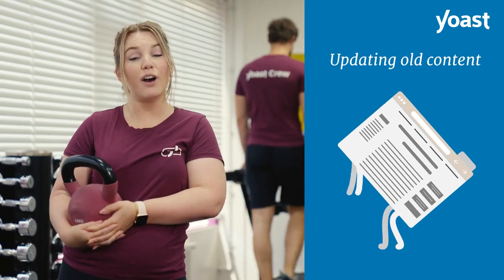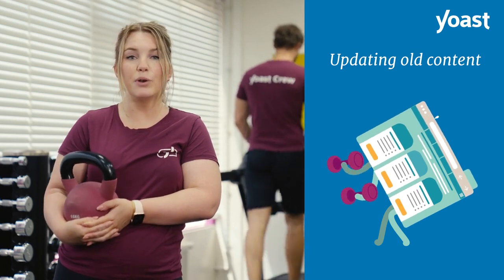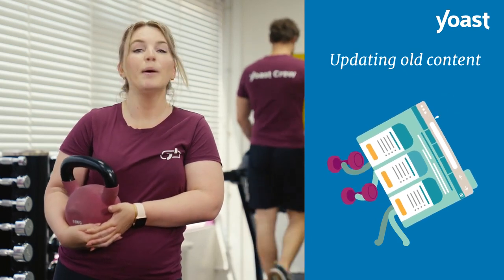Let's say you have a website on which you often share new content. New content is great, but you also need to go back and work on your older content every once in a while. Perhaps you could use an update.